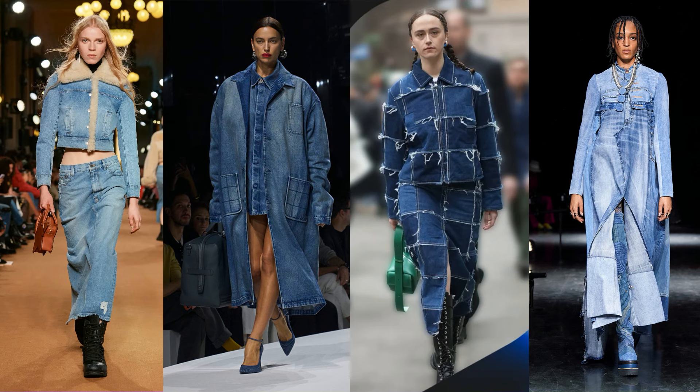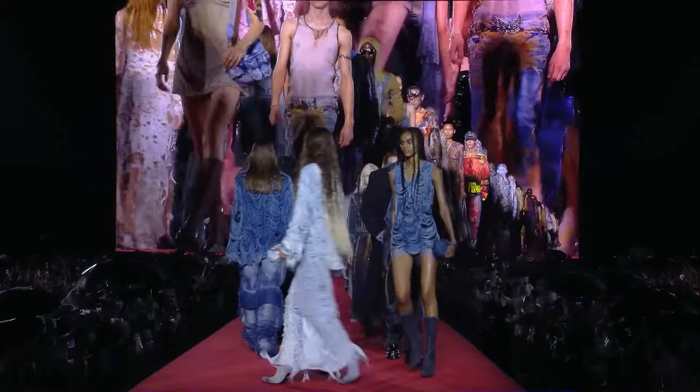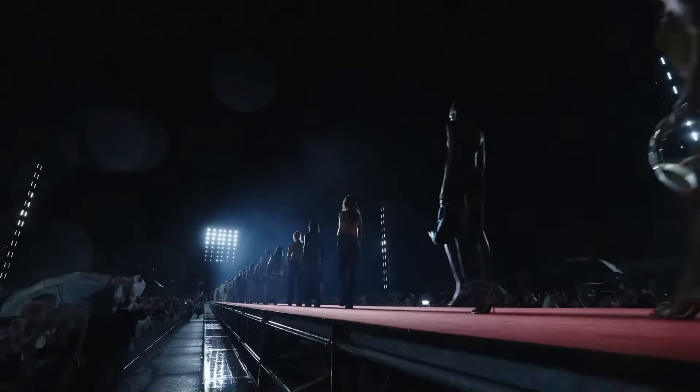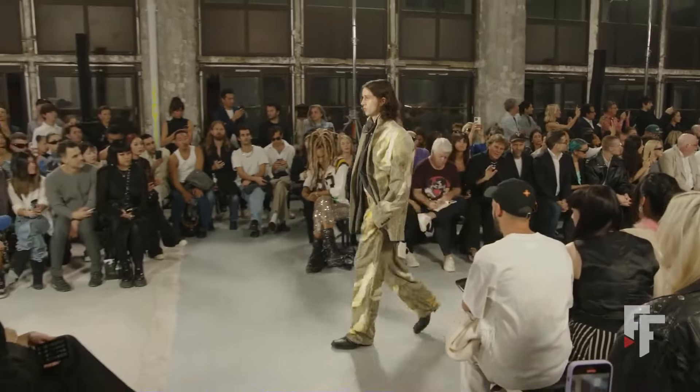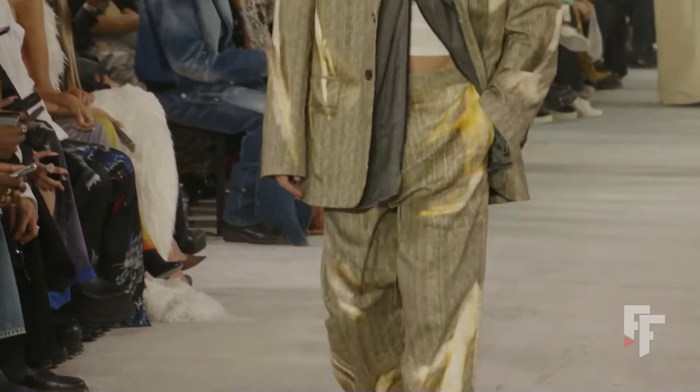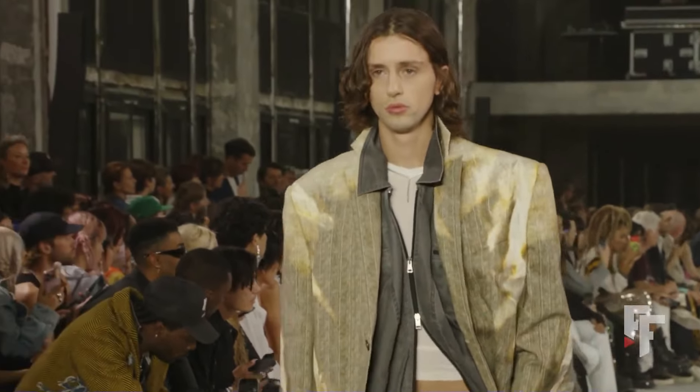When it comes to trends currently featuring grunge style, there are some retro trends coming in that feature grunge elements like denim dresses, lots of layering, and intricately composed outfits. Another trend is really distressed items, and we see it in so many runway shows like Diesel, Balenciaga, and Y Project — lots of acid wash jeans, ripped holes, torn items, and lots of texture.